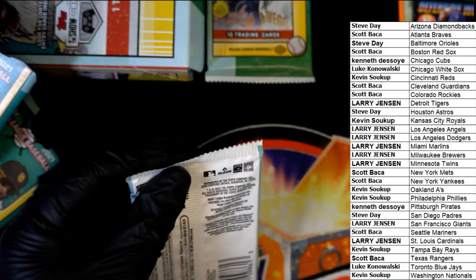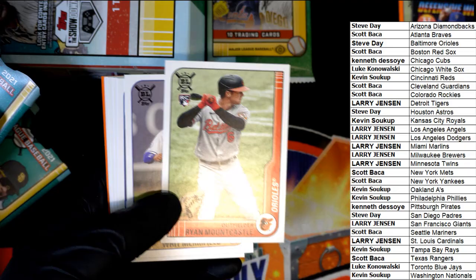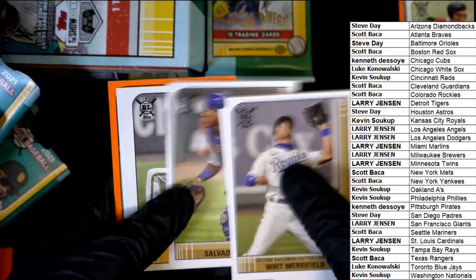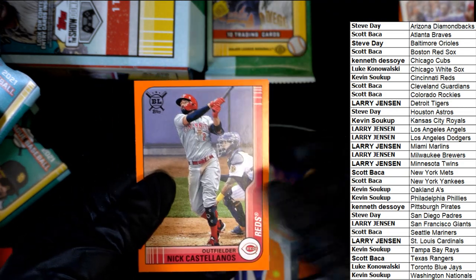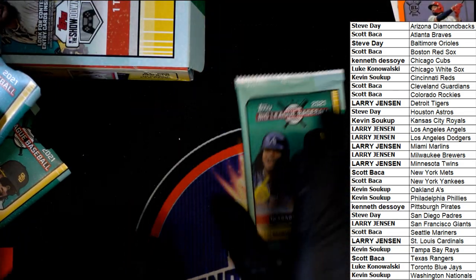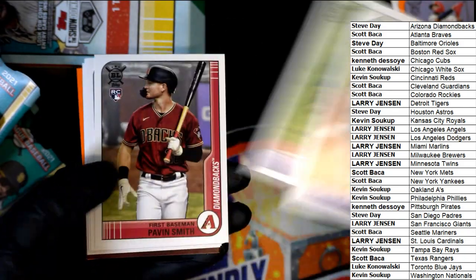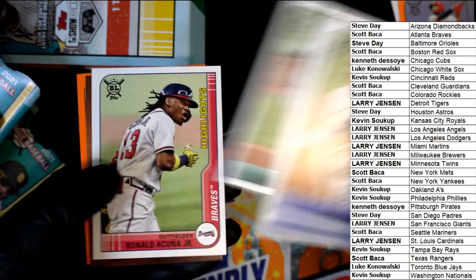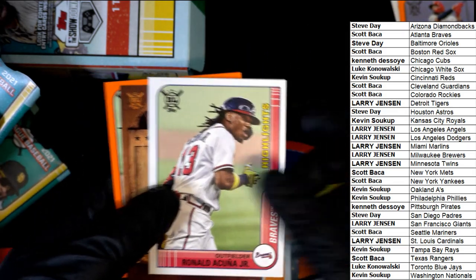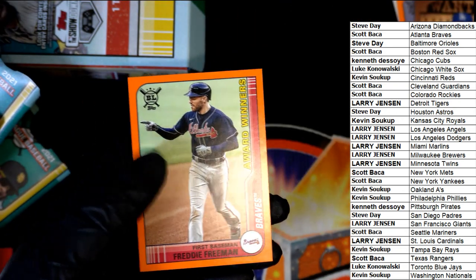Pack number four. Ryan Mountcastle — that's a nice rookie card to have for the Orioles owner. Mike Trout Souvenirs. And the parallel here for the Reds. Kyle Lewis. Lacuna Highlights. Nice — Mookie Betts Wanted for the Dodgers owner. And a Freddie Freeman parallel.